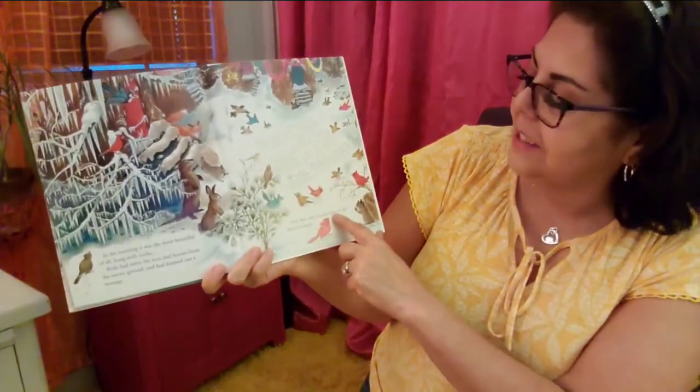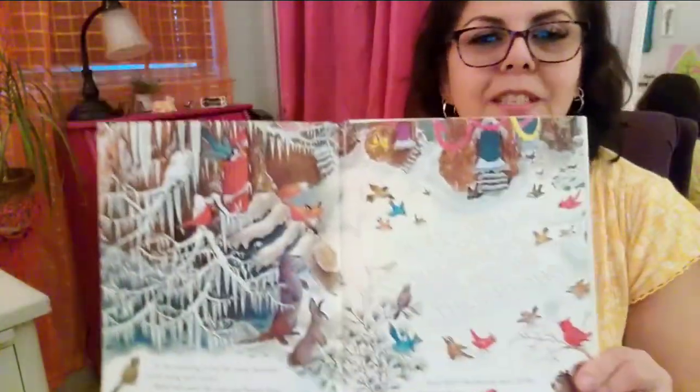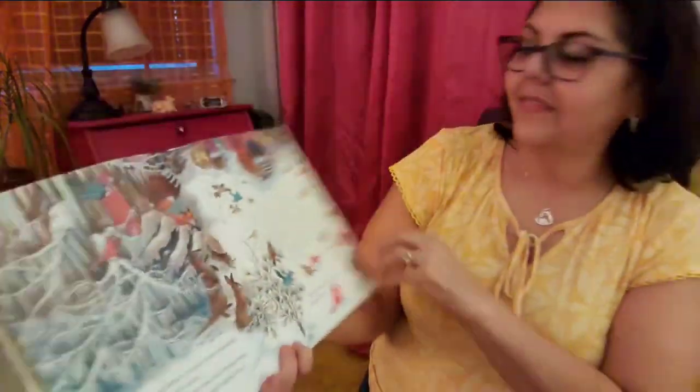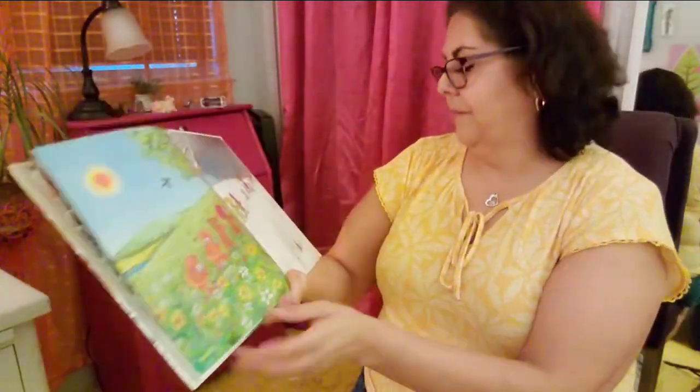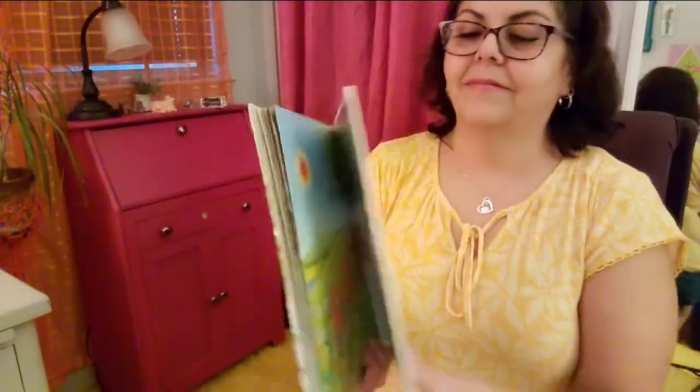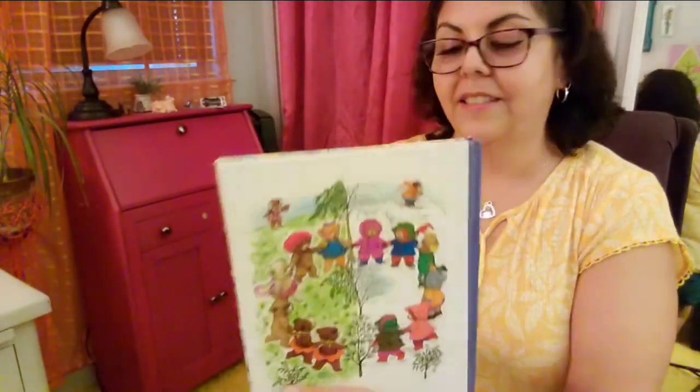And that's the second story of The Fourteen Bears. The end. And there they are holding hands — summer and winter, just like the front. Summer and winter. I hope you enjoyed it — I did very much! And if you like this, please go ahead and like it. And if you think there's someone that will enjoy it, please share it. Thank you and have a wonderful evening.